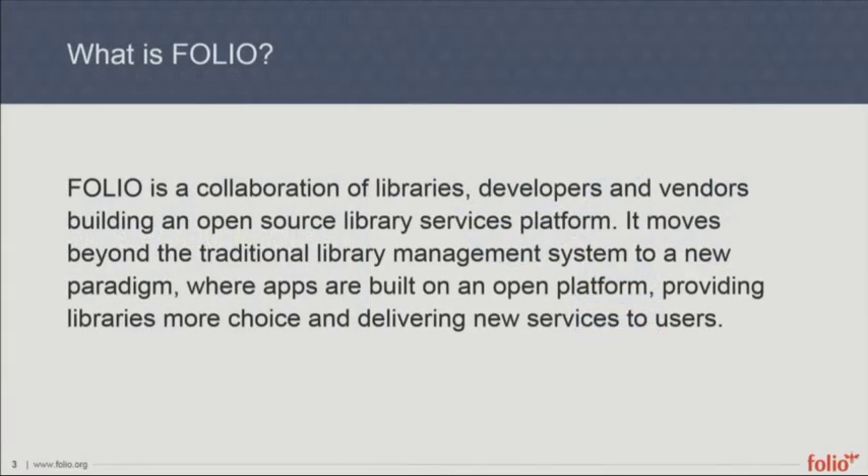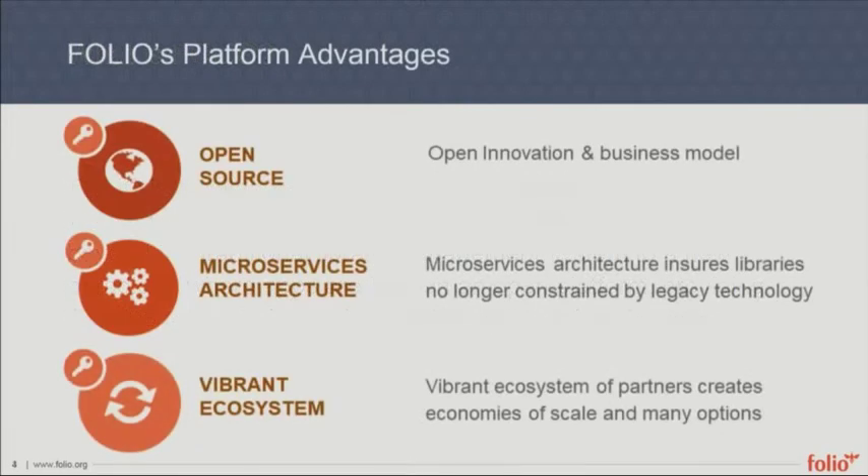So what is FOLIO? FOLIO is a collaboration of libraries, developers, and vendors building an open source library services platform. It moves beyond the traditional library management system into a new paradigm where apps are built on an open platform, providing libraries more choice and delivering new services to users. This slide starts to highlight where the concept of a platform gives us the advantages we're looking for.